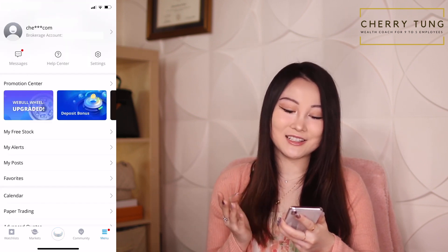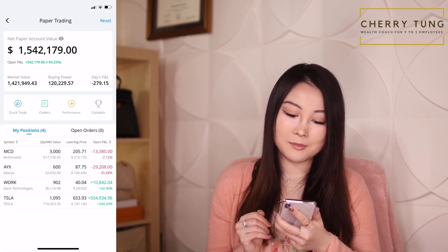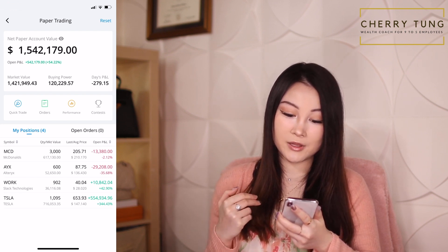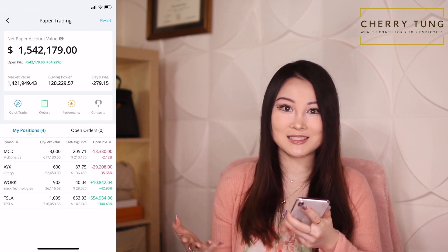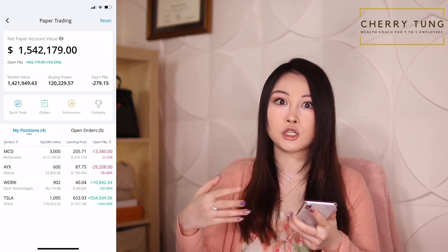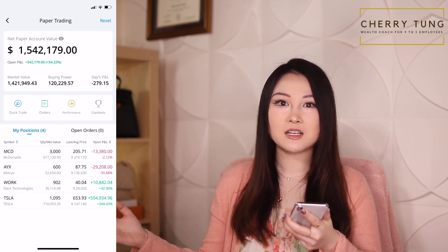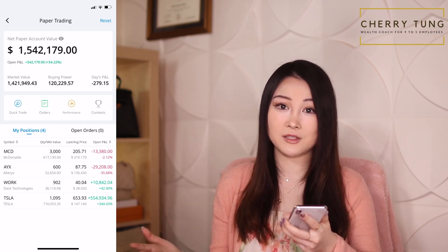Now let's take a look at another function that Webull has: paper trading. For my paper trading I currently have 1.5 million and I'm up by 54.22%. You can see two of my stocks are down — McDonald's and Ultra X — whereas Work and Tesla are up. This is really blind stock picking, but because we've been in a bull market for so long, even blindly picked stocks are doing well.